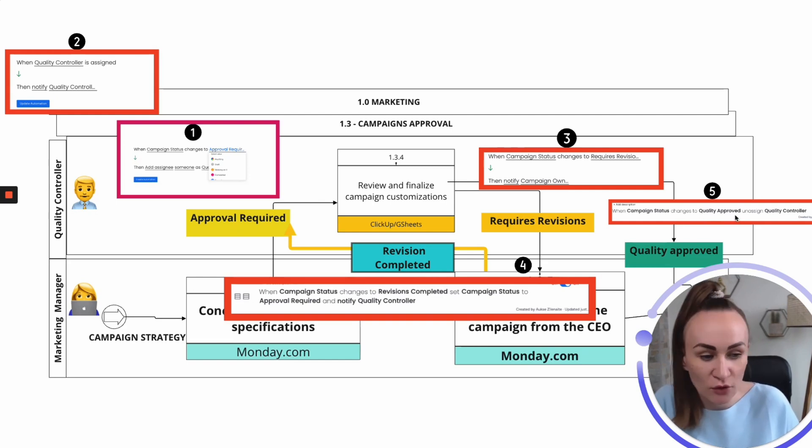I love the unassign feature on Monday.com because many people work cross-teams and cross-departments and don't want to see everything on their 'My Work' view. Unassigning them once the campaign is approved ensures that specific item no longer appears in their workspace. Make sure you're aware of and using the unassign feature on Monday.com.